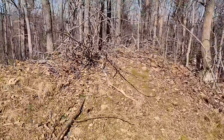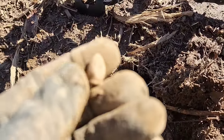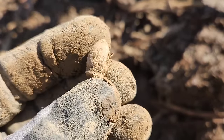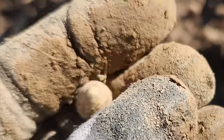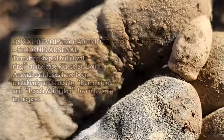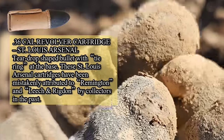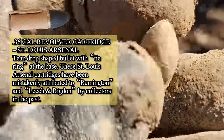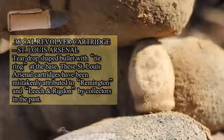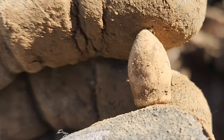This is a cool one — I've only ever dug one of these before. It's a little 36-caliber teardrop pistol shot, St. Louis Arsenal I think. That's a cool-looking little bullet. I've only dug maybe one or two of them down in South Louisiana. Definitely getting some variety here.